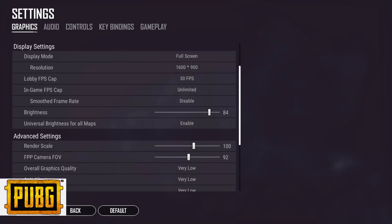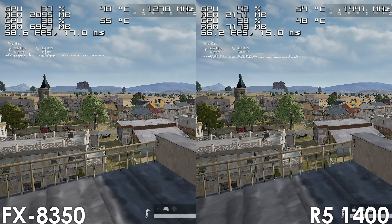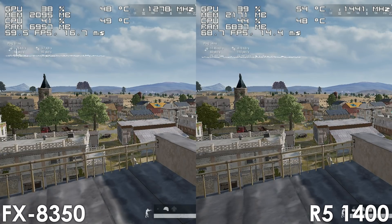Next we have PUBG, and here we have a difference of roughly 10-15fps, because of which the Ryzen 5 did feel a bit smoother in demanding areas such as Pochinki and Yasnaya Polyana. Other than that, performance was basically identical and the game was very playable on both systems.